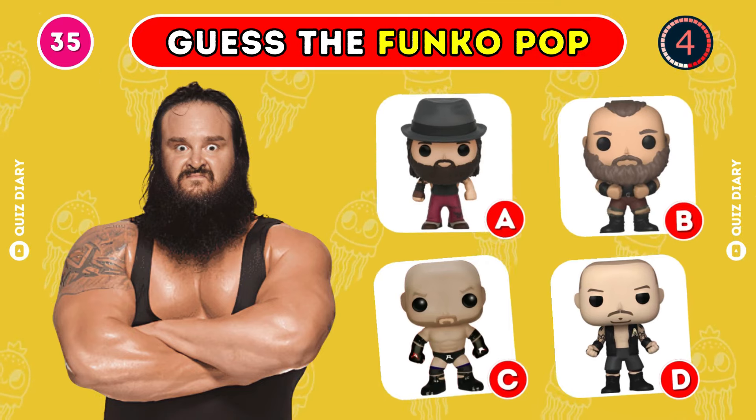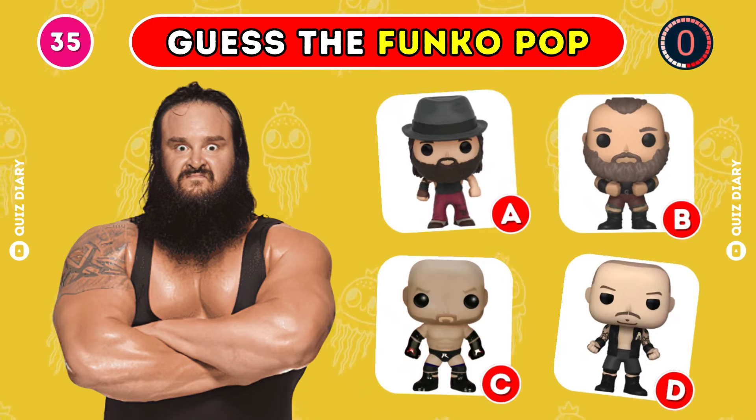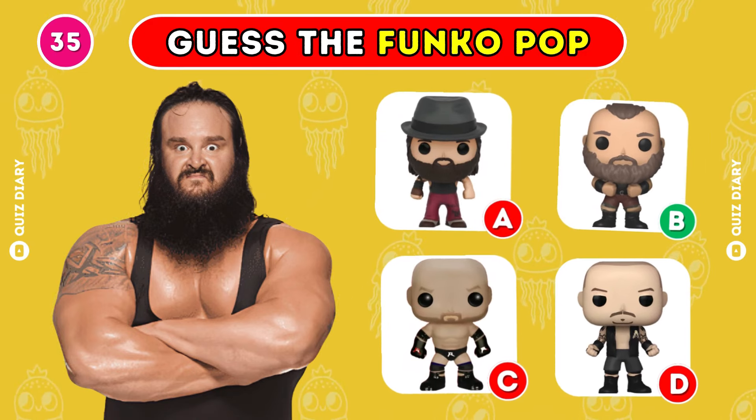Which Funko Pop of Braun Strowman is correct? Option B is the correct one.